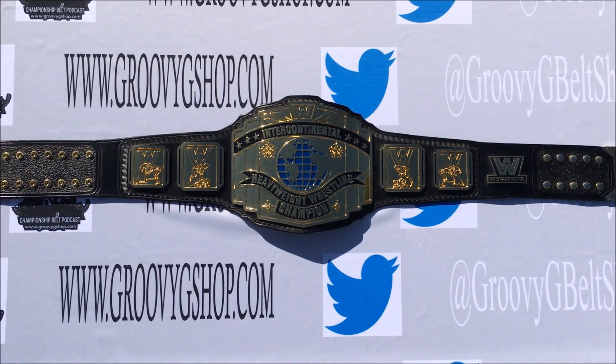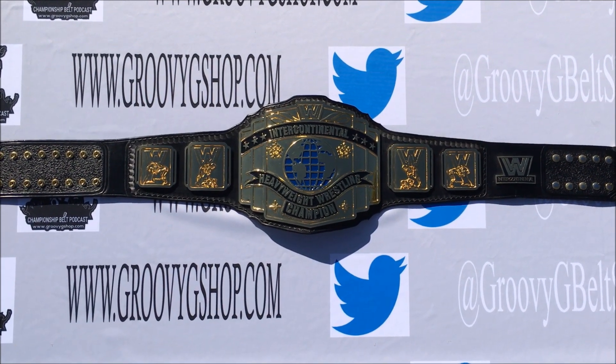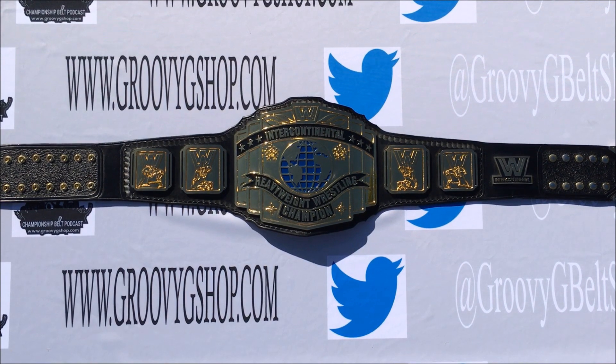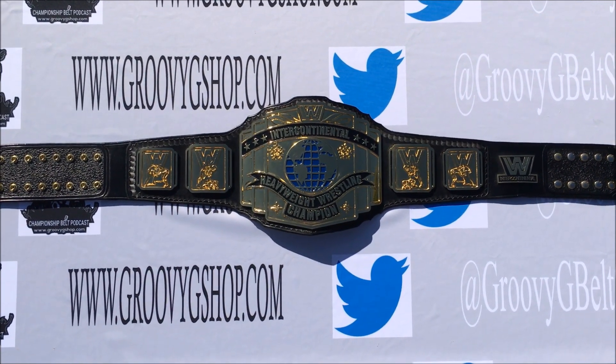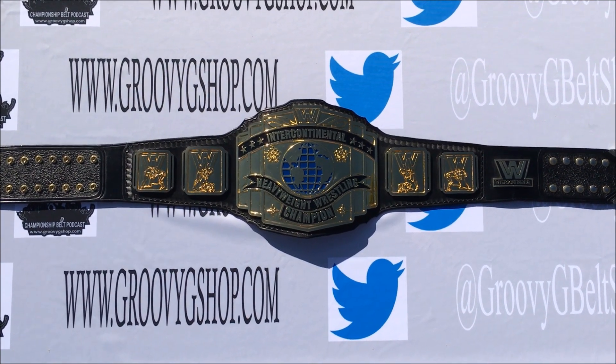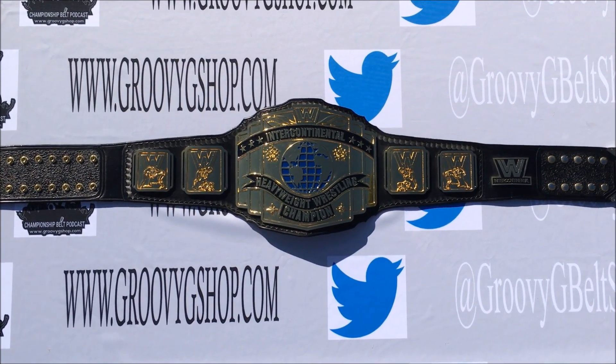Santana eventually lost the IC title to the Macho Man Randy Savage, and the belt very much became a stepping stone to the world title. Now, this particular belt that you are seeing is made by the original maker, Reggie Parks, and is similar in design to the one that was used on TV.